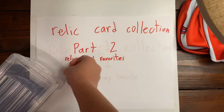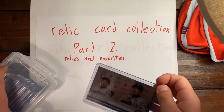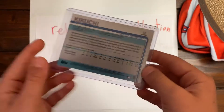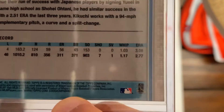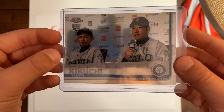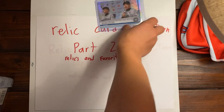Here's our first card. The first card I want to show you is this UC Kikuchi Rookie Card from Topps Chrome. It's a short print from Chrome — the last four numbers are 4409, which makes it a short print, so there's not as many of these printed. That's one of my special cards, one of my coolest cards.